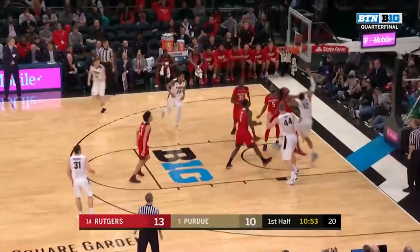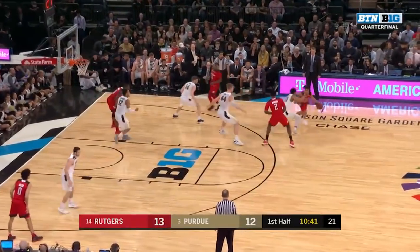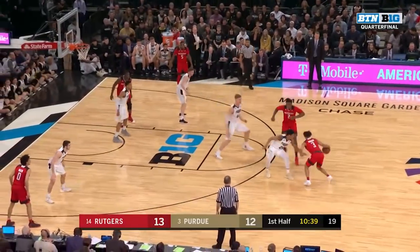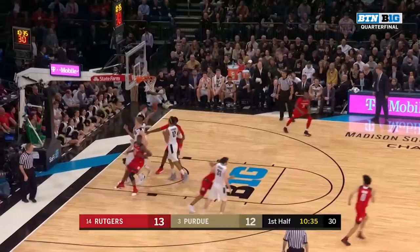Edwards puts it on the floor, to the hole, off the glass — good. Purdue — Coach Kady with 512 wins. Coach Painter played for Coach Kady. Sanders inside, lobs it, off the glass and in.